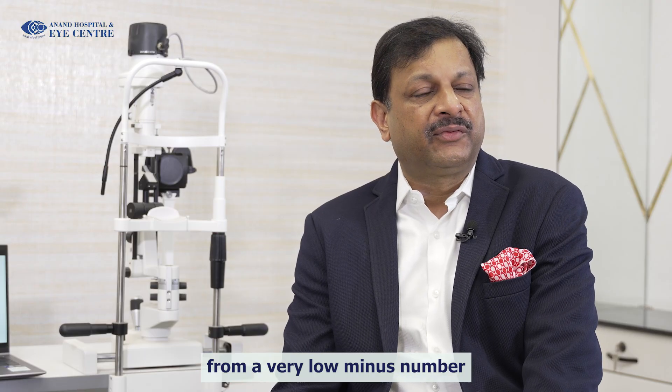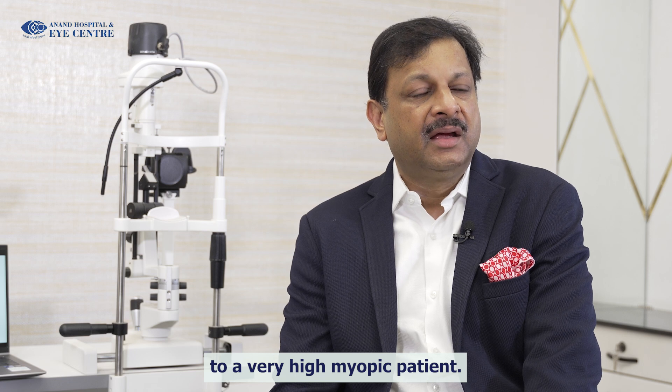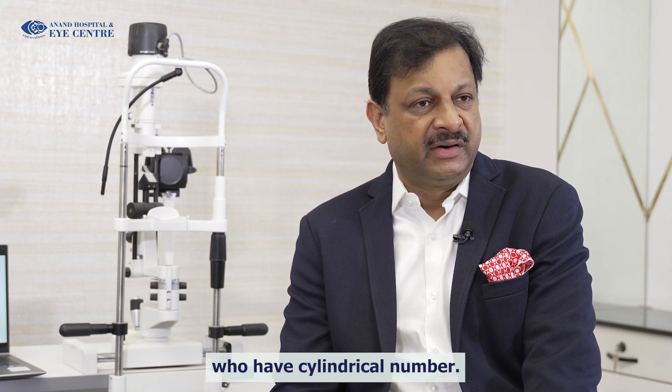ICL can be implanted from a very low minus number to a very high myopic patient. Similarly, it works for plus or hypermetropic patients and for astigmatism or patients who have a cylindrical number.